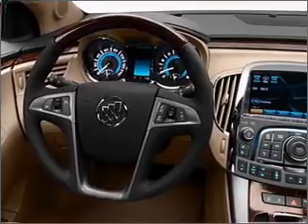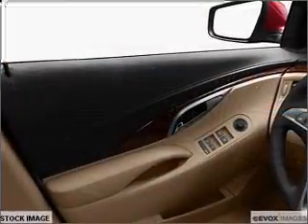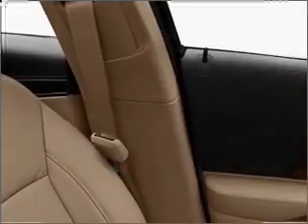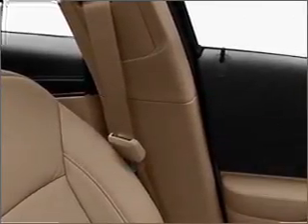GPS navigation will guide you to your destination. Premium wheels give a more luxurious look. The anti-lock braking system will help deliver you safely to your destination. Heated seats are a desirable comfort feature, and this car has separate passenger temperature controls.